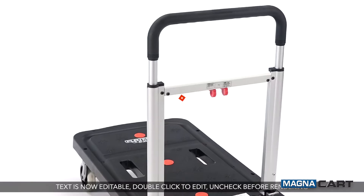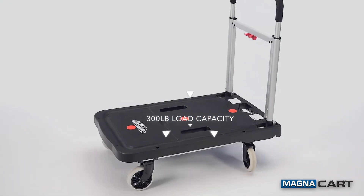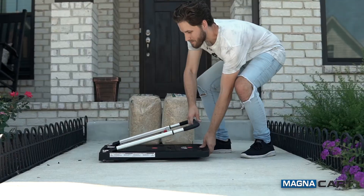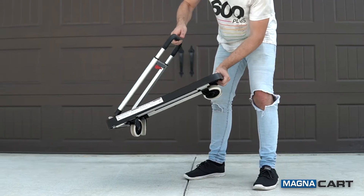Welcome Products makes moving a breeze with the innovative foldable MagnaCart platform truck. Its 300 pound load capacity offers maximum efficiency, and operation is a breeze. You can open or close it in seconds. The handle extends to a full 36 inches and the cart's four 4-inch rubber wheels fold out automatically.